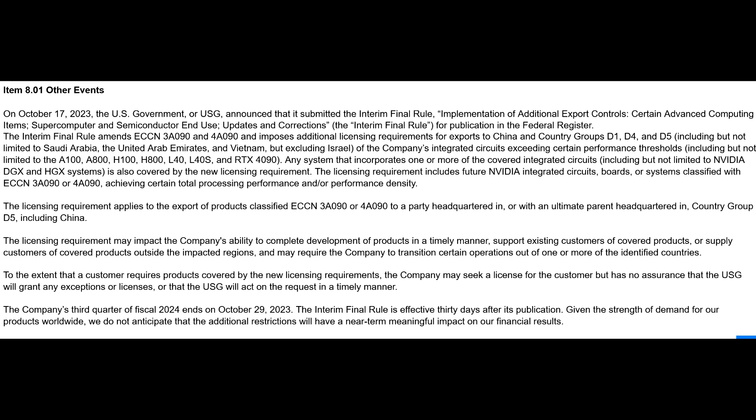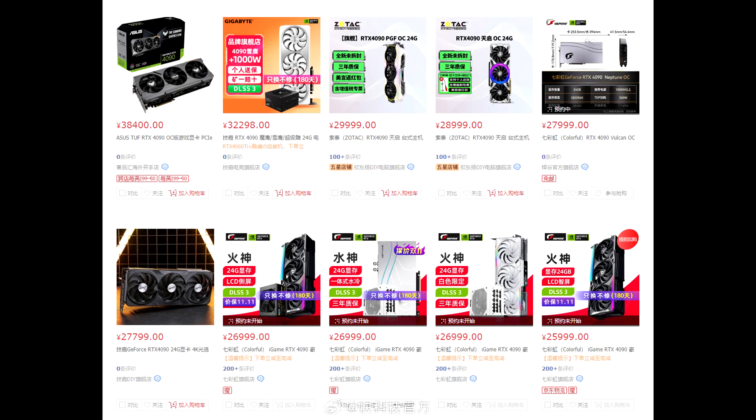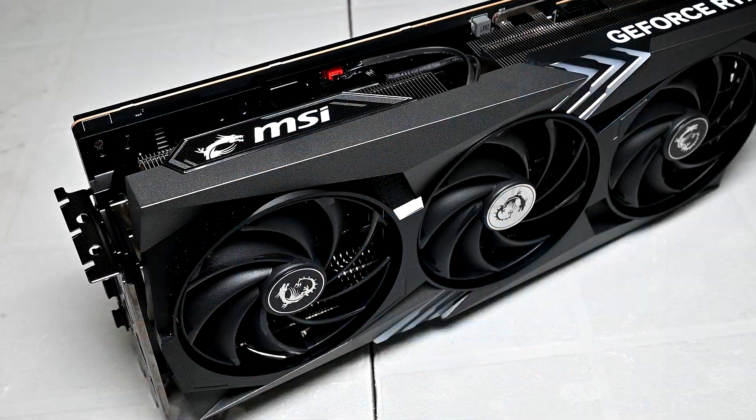In anticipation of the restrictions kicking in next month, the RTX 4090 models are being sold for double the price in China. This surge in domestic prices due to the impending ban has likely contributed to the global increase. It's also not just China where these restrictions apply, but also many other countries in the Middle East and Asia, so I can see this pricing effect spilling over to other parts of the world, even if they aren't listed here.